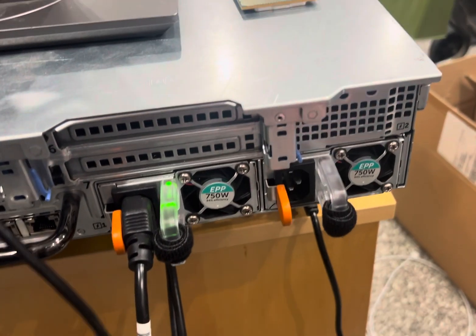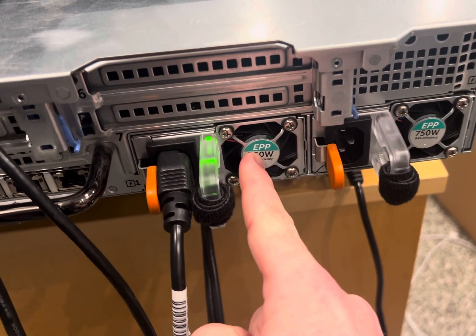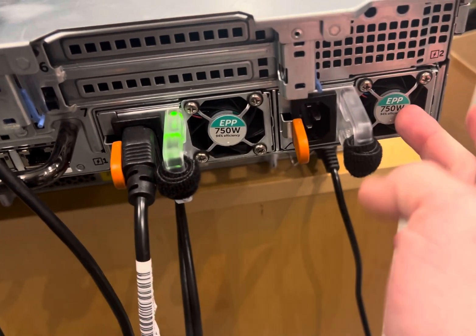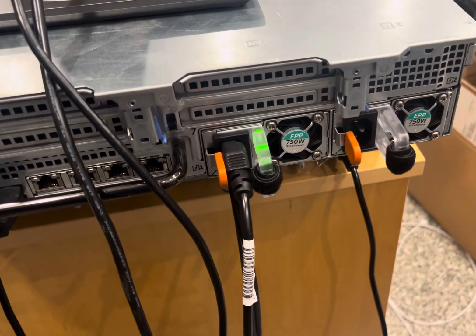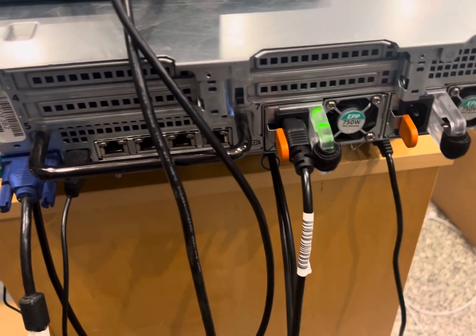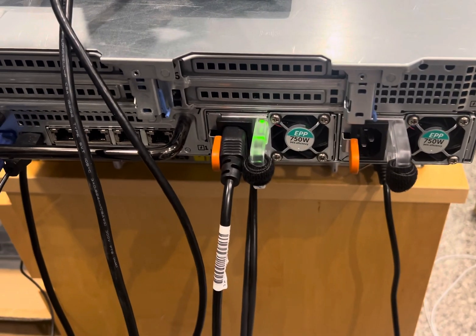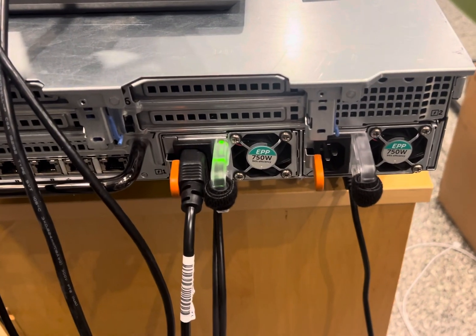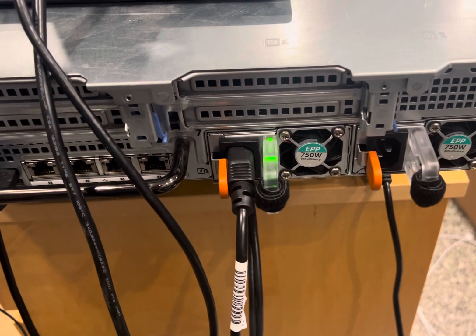It stops if I just yank it, and this one doesn't start doing the same thing — it's just this one power supply fan. It only happens under a bursty load; if the CPUs remain idle, it is quiet. It doesn't do it unless the CPUs jump to 100% for a moment.